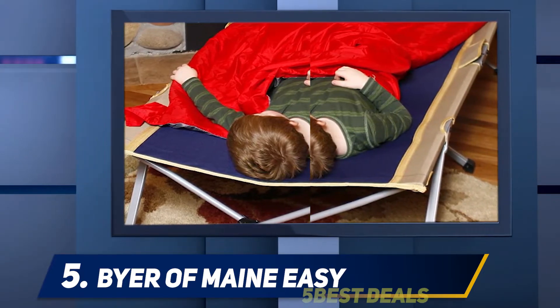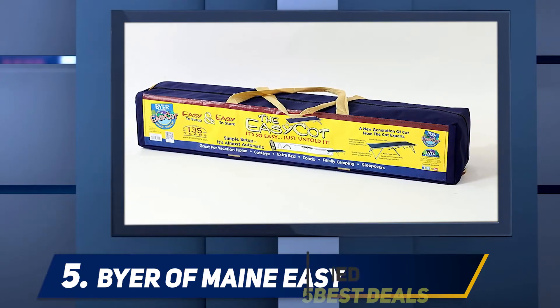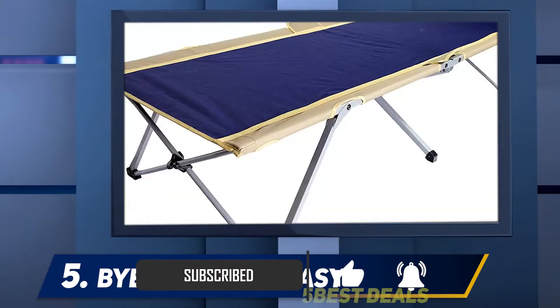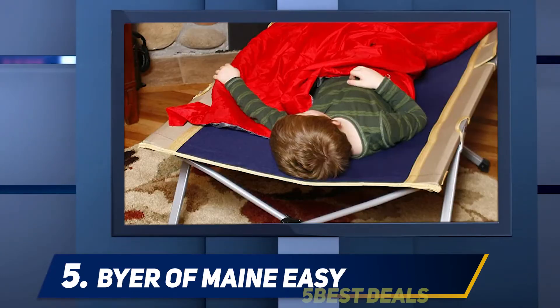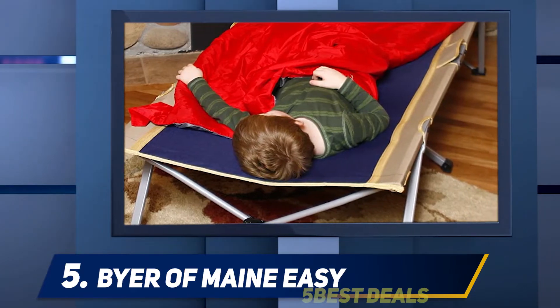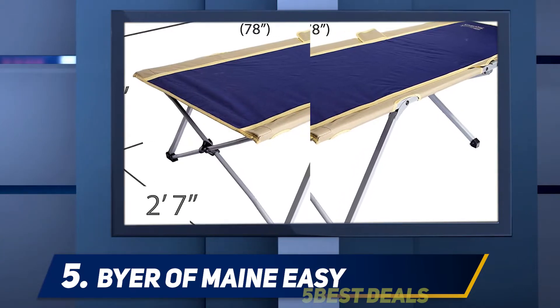We can't talk about this camping cot without mentioning its size. It measures 31 inches across, which is four inches longer than the usual cots within the same price range. The fabric on top is made of 600D polyester, which while being extremely durable is not the softest kind for sleeping.